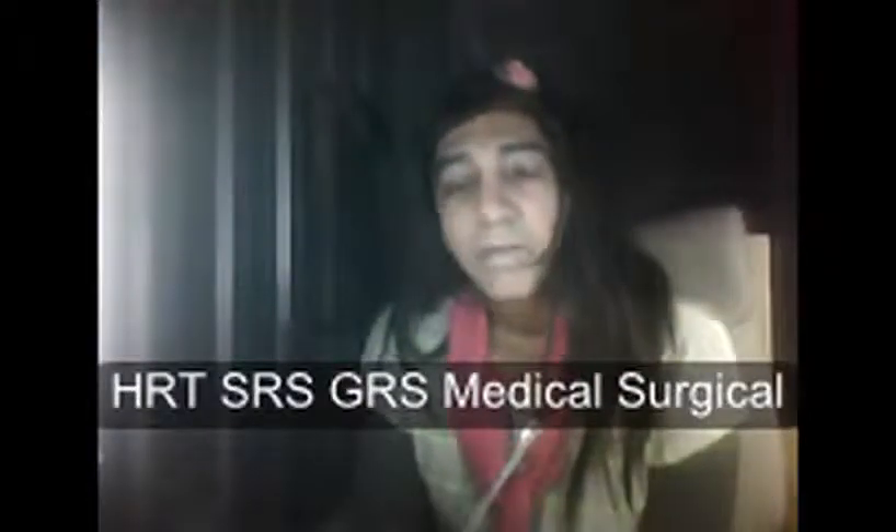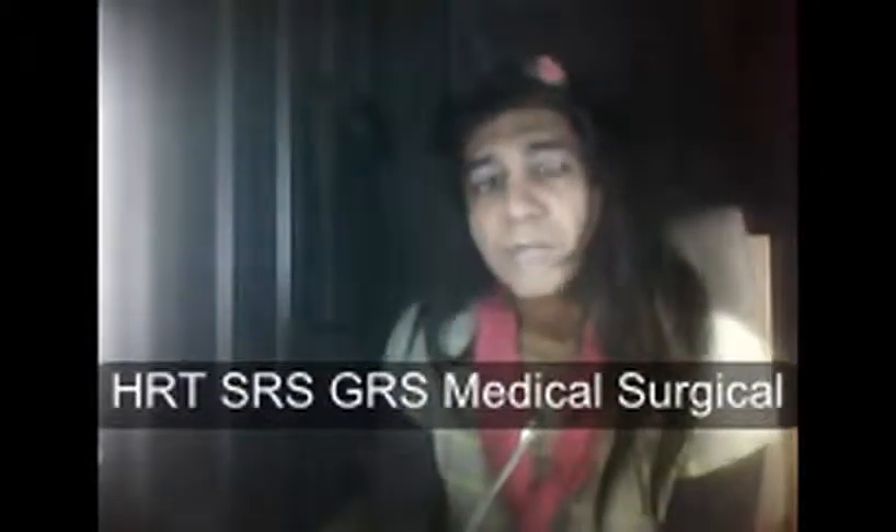Hello everybody, welcome to Shazzy's channel. Today I'm going to talk about the medical terminology, basically of surgery or medical surgery. I'm just going to go over the basic terminology and what is out there that one can go and just buy themselves.